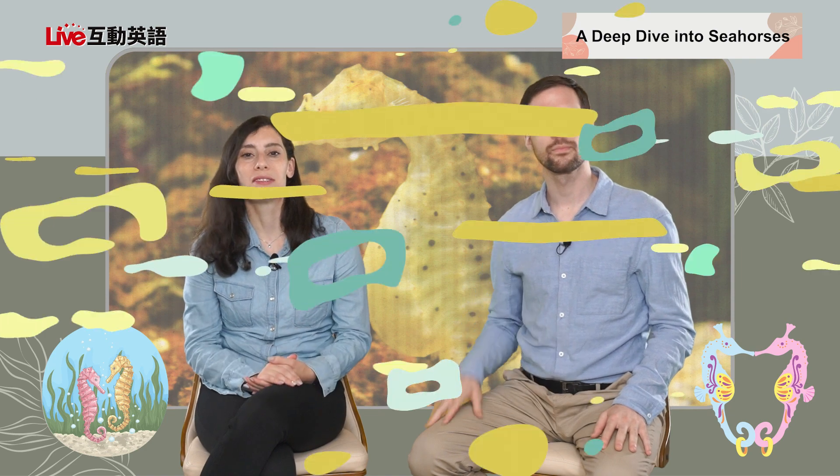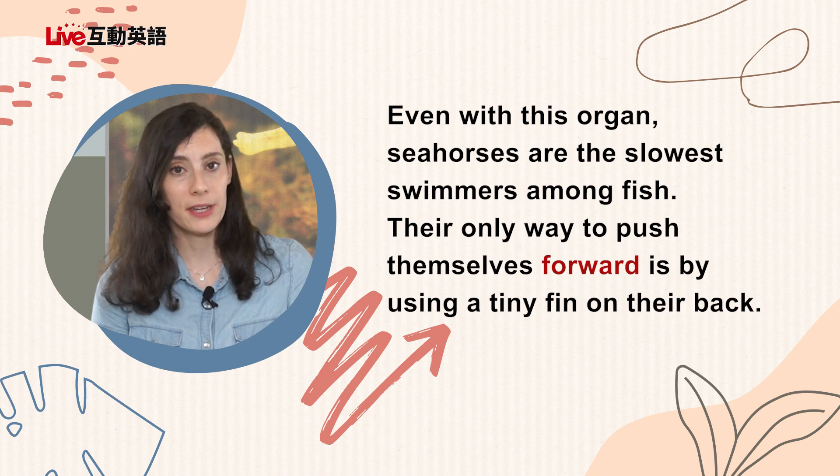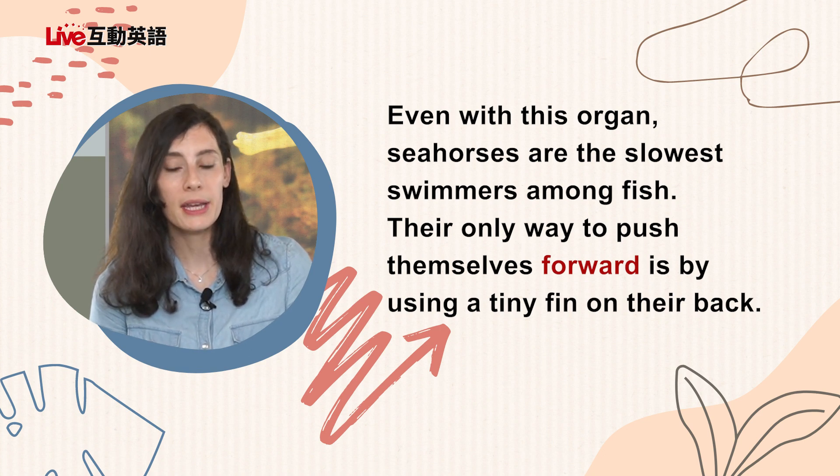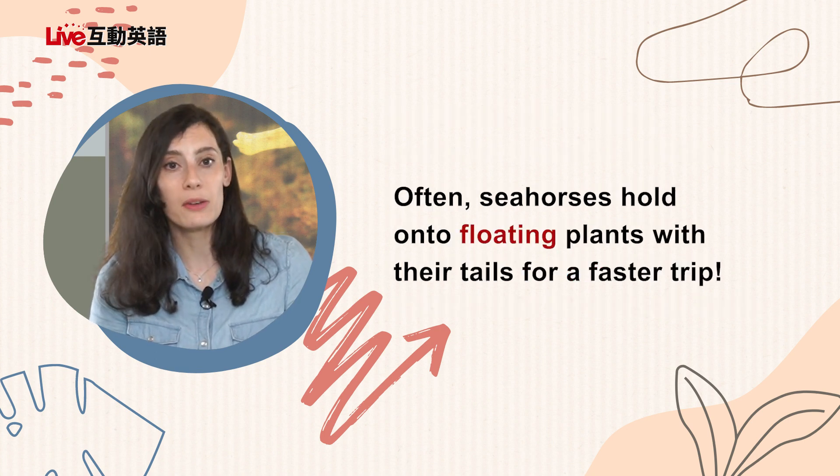Even with this organ, seahorses are the slowest swimmers among fish. Their only way to push themselves forward is by using a tiny fin on their back. Often, seahorses hold on to floating plants with their tails for a faster trip. That is so cute — that's really smart, just like catching the plant bus.